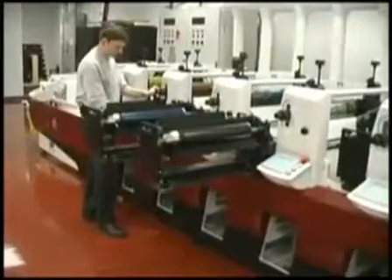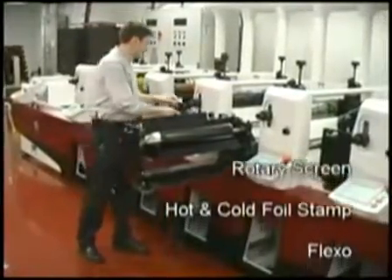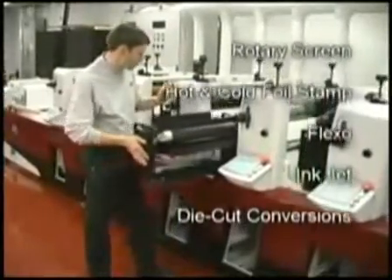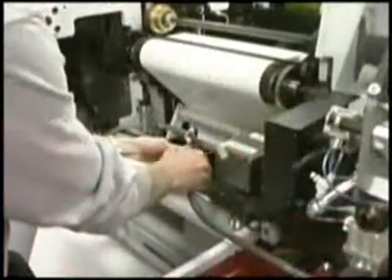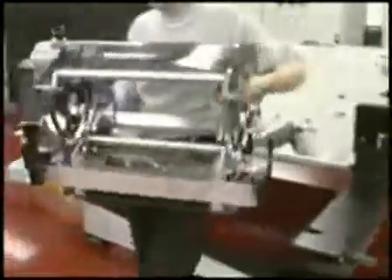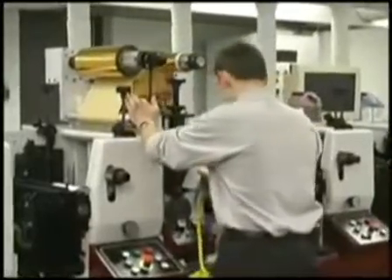These movable cassettes make it possible to print rotary screen, hot and cold foil stamp, flexo, inkjet, even die cut conversions at any position on the press. What's more, you can move components such as the QC screen or hot foil stamping cassette between the XP5000 and any existing LP3000 technology platform in your shop.